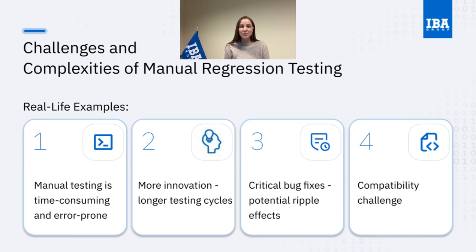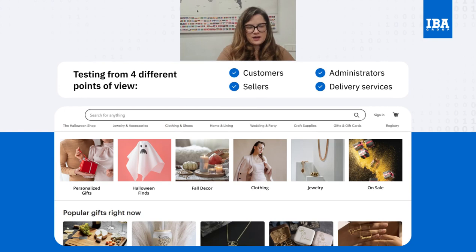Since regression testing is a complicated process, let's dive into an e-commerce application we've chosen for demonstration, which is just as complex. It is one of the world's leading e-commerce platforms. IBA Group has never cooperated with this specific platform, but we chose it as an example so that it is well known to the audience and looks similar to the platforms we did testing for. Our website has several points of view: the buyers, the sellers, the administrators, and the carriers. Considering the complexity of this e-commerce platform, it demands a thorough examination each time it undergoes any change.